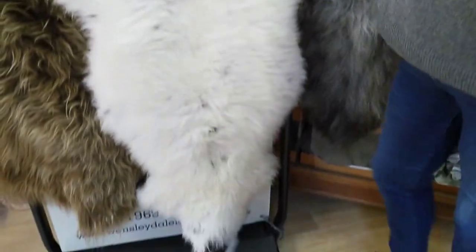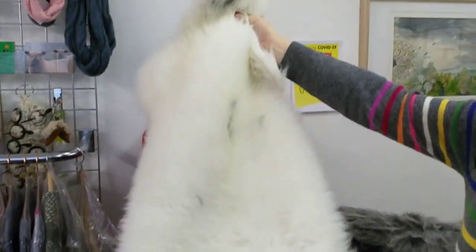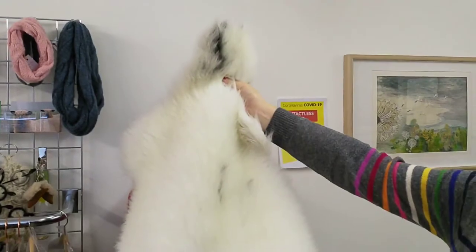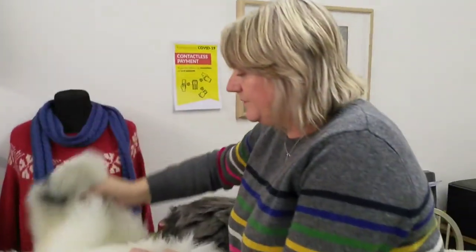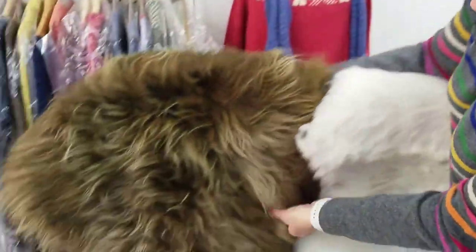This is a bit of an unusual one because we very rarely get these — it's a double. The fashion at the moment is to put them on dining benches or over a chair, and in order to get a double you've got to get the skins somewhere near matching. This is another Icelandic — absolutely beautiful, looks a bit like a Highland cow, but it is an Icelandic sheep.